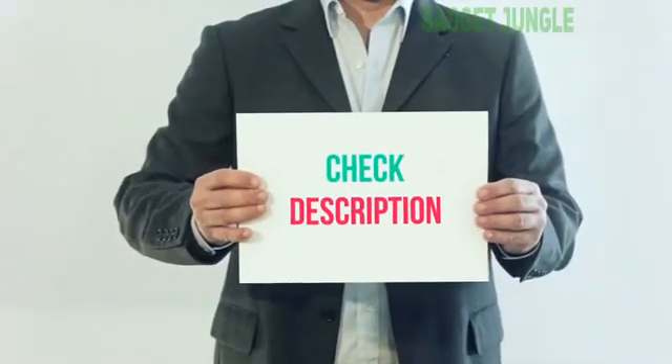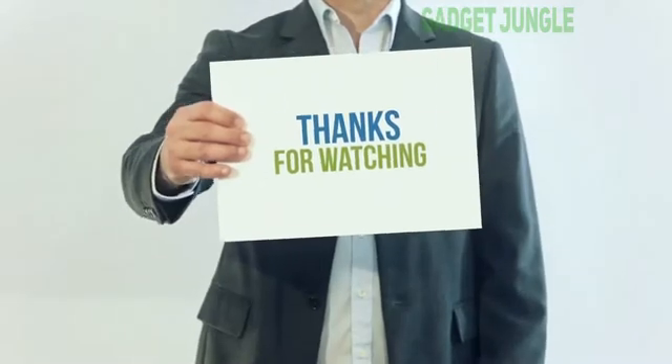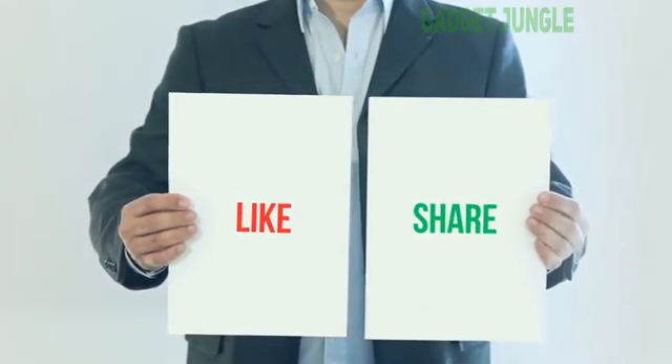I have included this product link in the description. You can check out this link for more information and latest price. Thank you so much for watching. Please subscribe to my channel. Share this video and don't forget to hit the like button. See you next time.